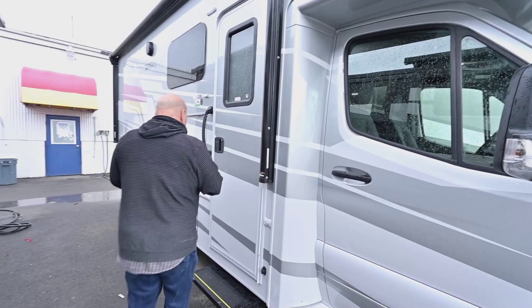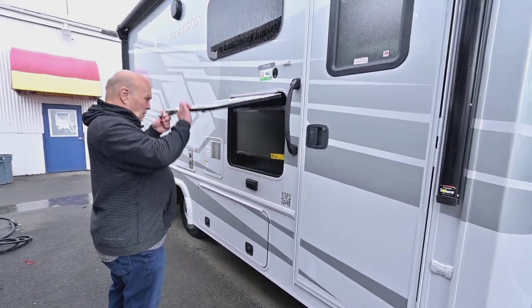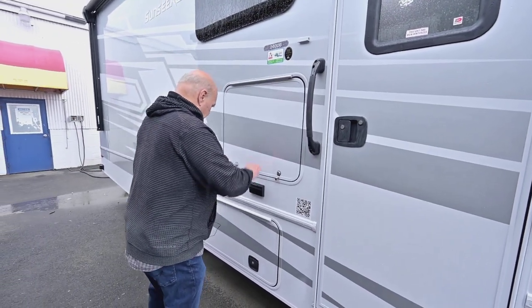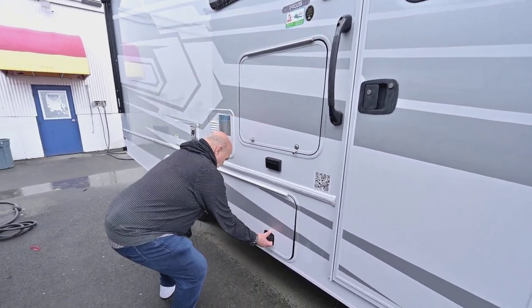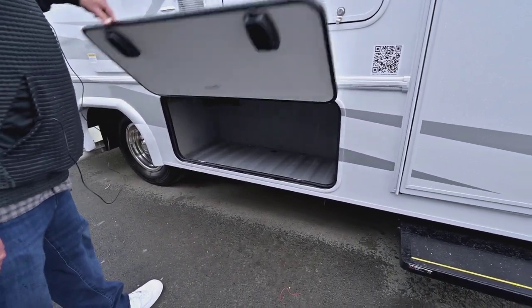There's all kinds of features: side cameras, exterior TV. A lot of people say they don't want them when they first buy the units. One thing I like about this model too is it has good outside storage. They're plastic and they've got bulb seals.